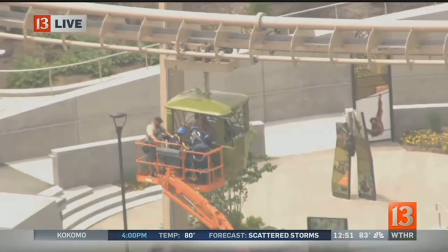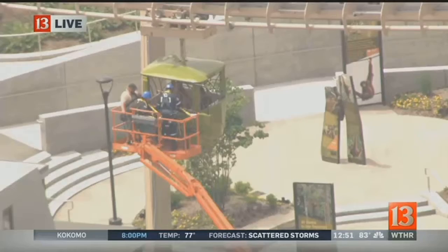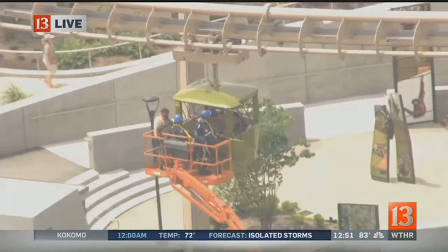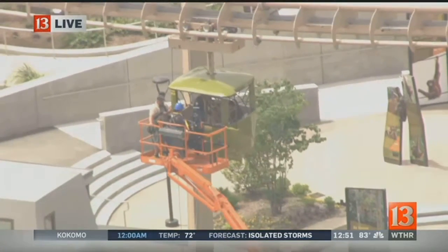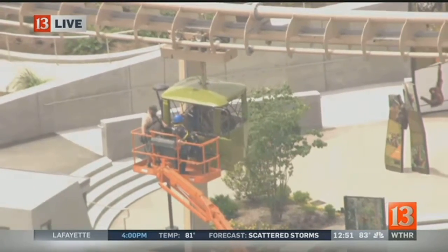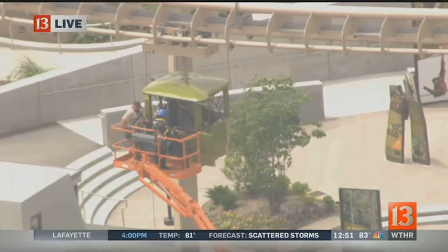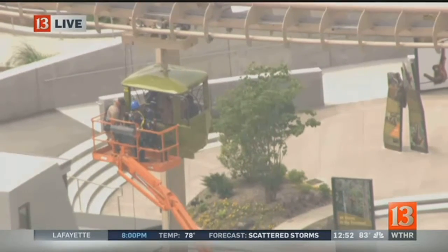You can see these firefighters wearing helmets, appearing to help the two park guests who are in this particular bucket. What we don't see from this vantage point — there are three buckets, apparently, that are stuck on this Skyline attraction at the Indianapolis Zoo.